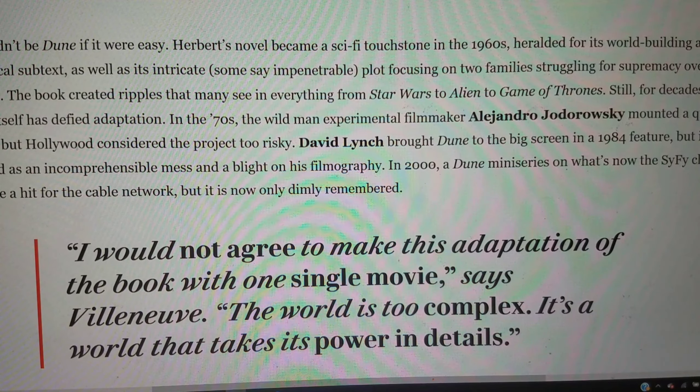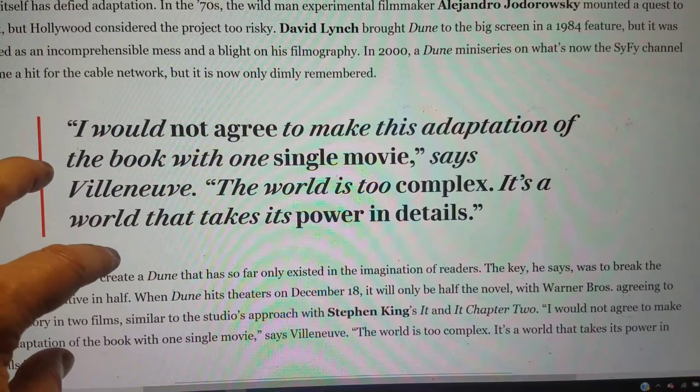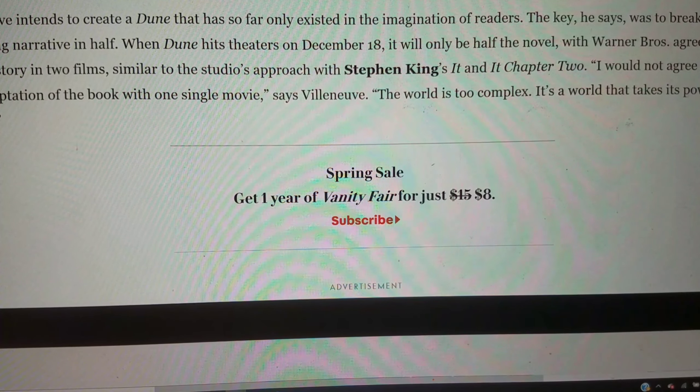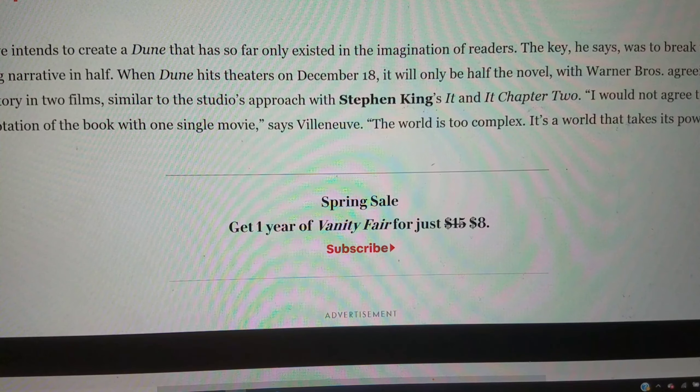In the 70s, Jodorowsky mounted a quest to film it but Hollywood considered it too risky. David Lynch brought Dune to the big screen in 1984 but it was derided as an incomprehensible mess — not by me, I liked it. It's a favorite of mine. In 2000 a Dune miniseries on Sci-Fi Channel was a hit but is now only dimly remembered — I'm not a big fan of that miniseries. Villeneuve intends to create a Dune that so far has only existed in readers' imaginations. When Dune hits theaters on December 18th it will be only half the novel, similar to Warner Brothers' approach with Stephen King's It.